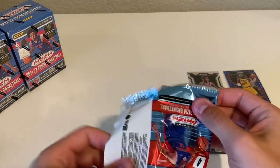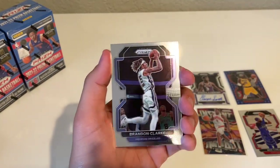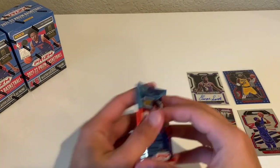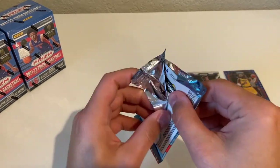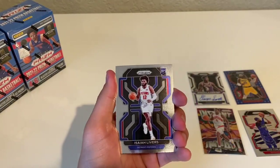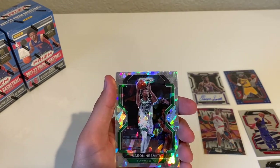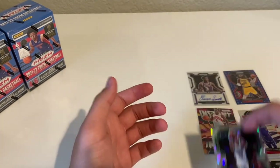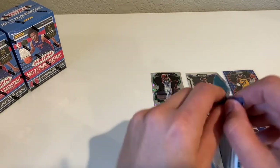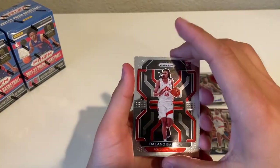Naji Marshall, Colin Sexton, got a Brandon Clark and a Trey Man Emergent. Next pack — Darren Fox, Isaiah Livers rookie, Robin Lopez, and there's our first Cracked Ice — that's an Aaron Nesmith. Just put the hits here for this box. Two more packs to go — Delano Banton.